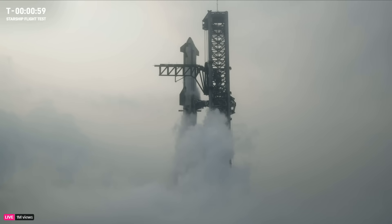But all of that happens automated. You do a final checkout of the TVC, the thrust vector control — we're going to steer — and then we see liftoff.